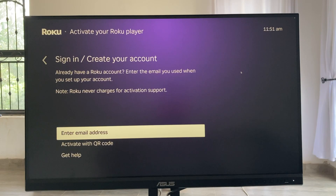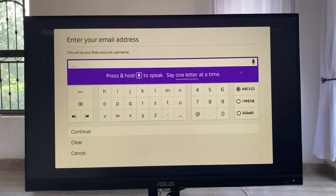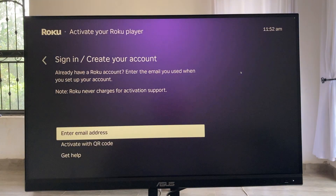This step alone can unlock some apps, but some still require a US IP address — so this is where a VPN comes in.